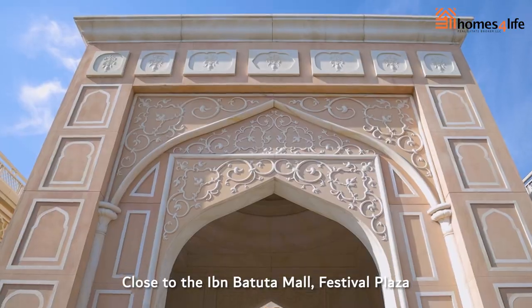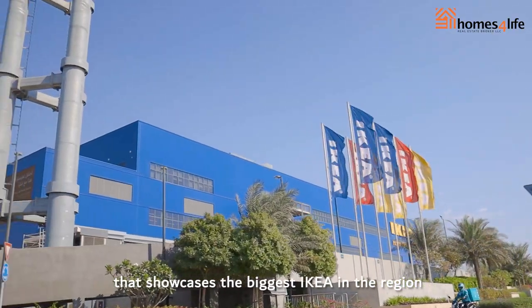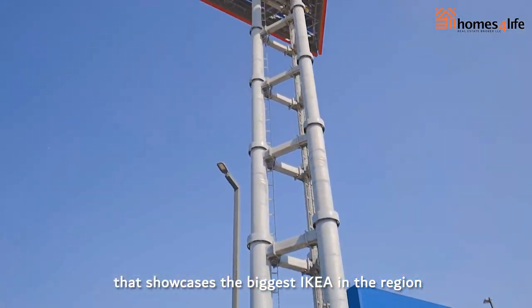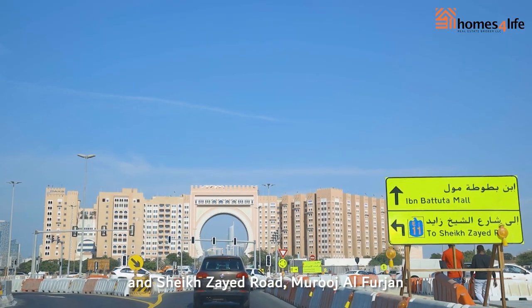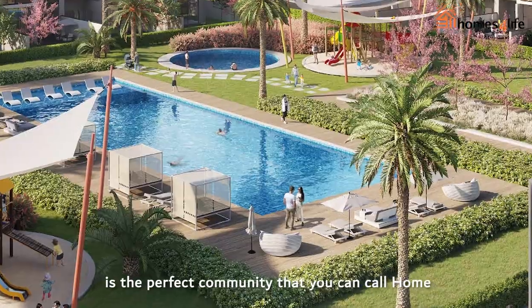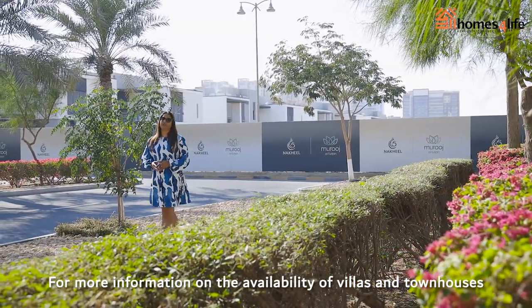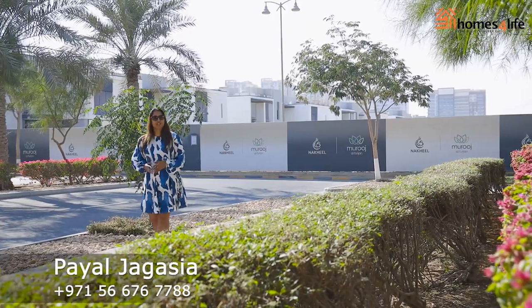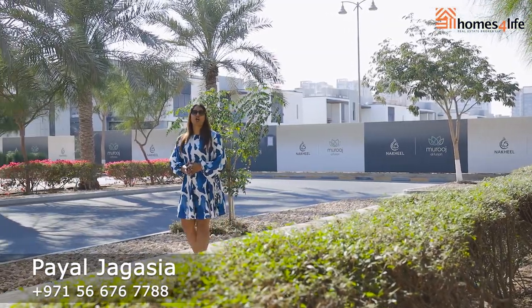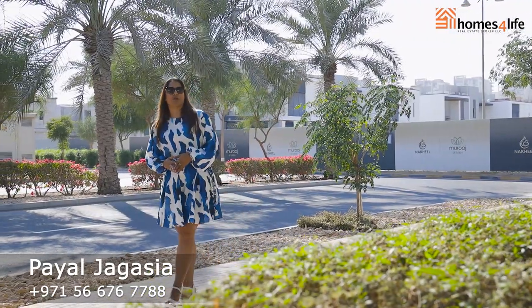Close to the Ibn Battuta Mall, Festival Plaza showcasing the biggest IKEA in the region, and Sheikh Zayed Road, Muruj al-Furjaan is the perfect community you can call home. For more information on the availability of the villas and townhouses, get in touch with me, Payal Jagassia, your Muruj al-Furjaan Specialist from Homes for Life, on the credentials below.